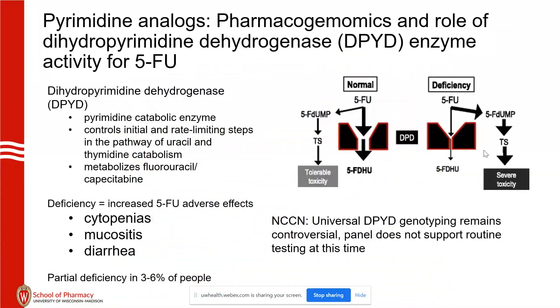Another genomic piece: DPD — dihydropyrimidine dehydrogenase — is a catabolic enzyme for uracil and thymidine catabolism. This enzyme also metabolizes 5-FU and capecitabine. Deficiency occurs in 3% to 6% of patients. With deficiency, 5-FU is not metabolized into an inactive product, so there's more active product to inhibit thymidylate synthetase, leading to severe toxicity — cytopenias, mucositis, diarrhea.